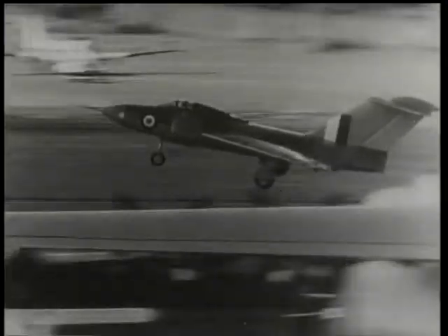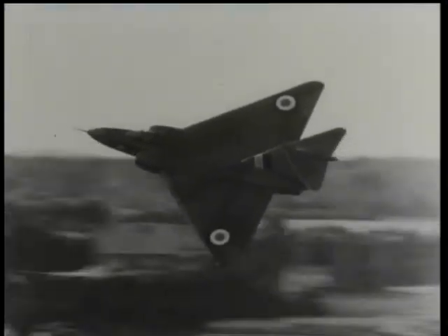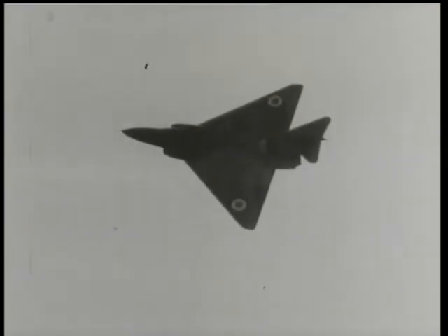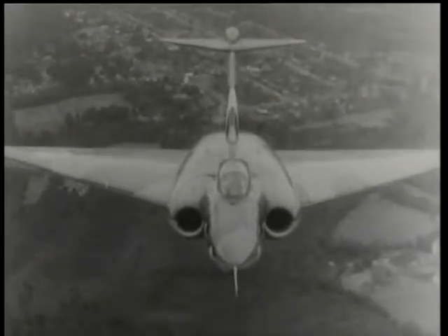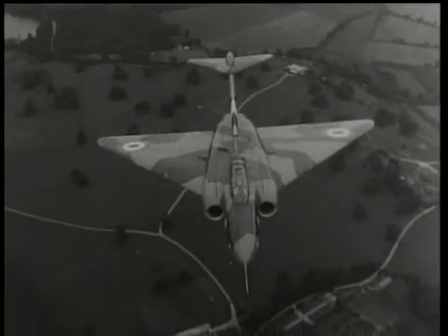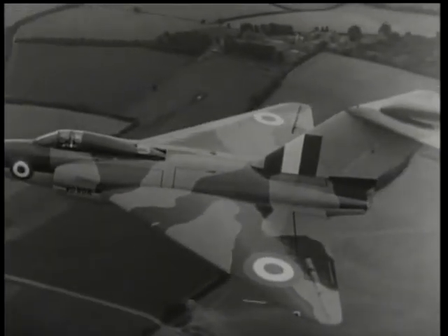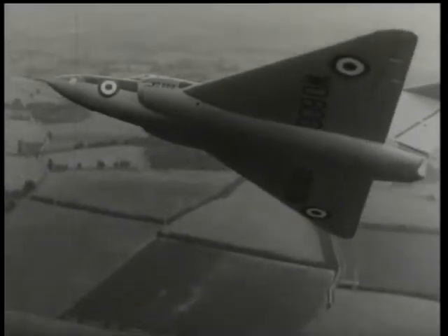The most revolutionary fighter in super-priority production for the RAF is the twin-engined delta-winged Gloucester Javelin. She is a two-seater, long-range day and night fighter, radar equipped, capable of flying faster than sound. Is the delta the design of the future? Many authorities seem to think so. Experiments have been conducted by a number of aircraft constructors since the war, but the Javelin is the first delta fighter to be put into actual production.